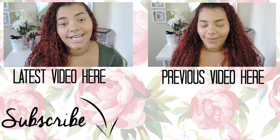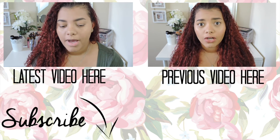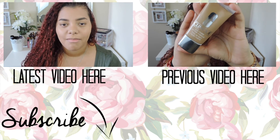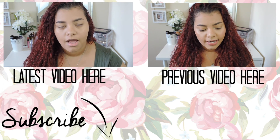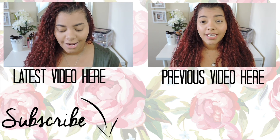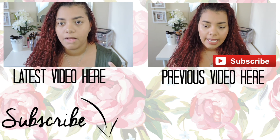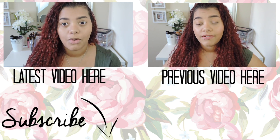Hey guys, welcome back to my channel. So today I'm going to be doing a get ready with me type of video. I haven't done this in a while, so I decided to do what I've been doing every day for work. I already did my foundation before this video. I'm doing a review on a foundation — basically something different from my regular foundation reviews, because I normally apply the foundation and go about my day and tell you guys at the end of the day. But this time I've been using this foundation for two years.